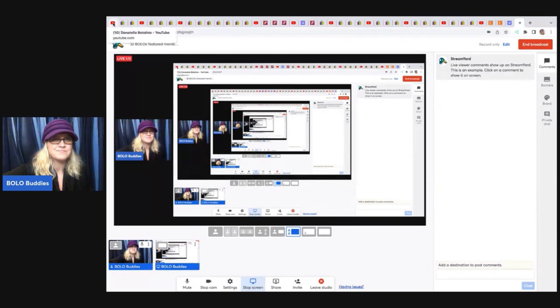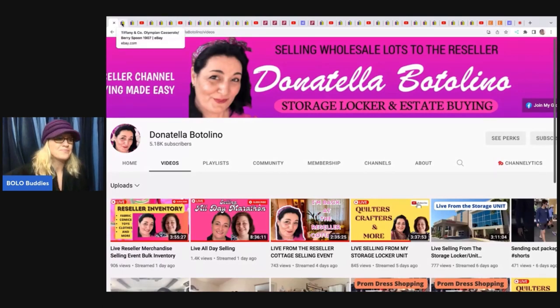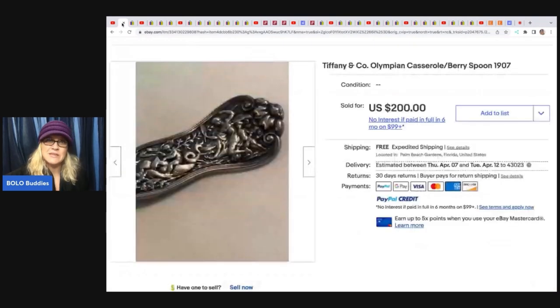The first one is from Donna Telebottolino. She has a YouTube channel with regular content, but most of it is wholesaling out pre-owned items that she picks up to resellers. I have sourced from her on many occasions and you can find those unboxings on my channel. The first item is a repeat, but since I have so many new subscribers, maybe some of you did not see this one. This is a Tiffany & Company berry spoon.